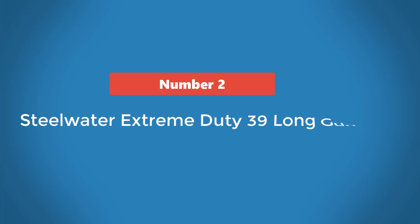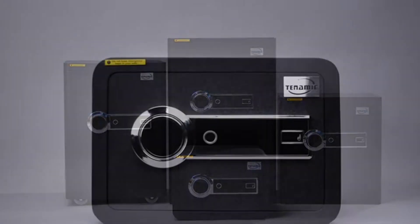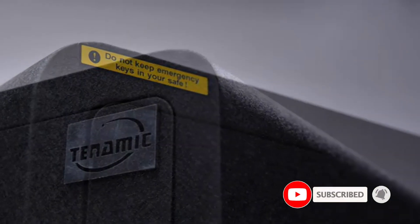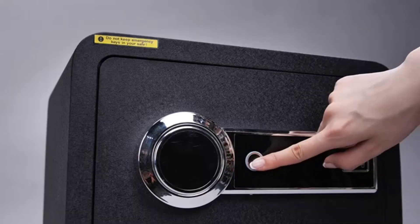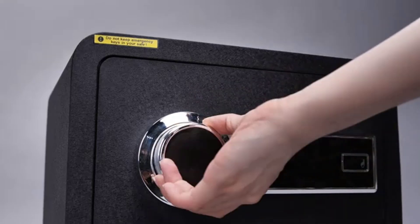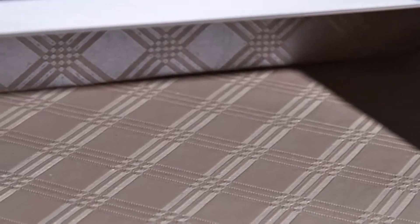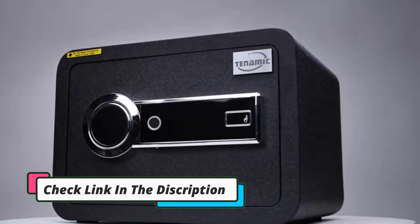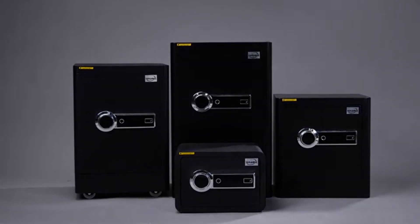Number 2: Steelwater Standard Duty 20 Long Gun Safe. Steelwater is a favorite worldwide, as fire incidents from short-circuiting or other unpredicted reasons are common. For fireproof gun safes, Steelwater comes first, as the technology responds to incidents to evade damages against 1875 degree F temperature for 60 minutes. Because of 8 hard plates, the safe is more secure than its competitors. The interior design also features an automatic LED lighting system for storing and retrieving valuables in the dark.